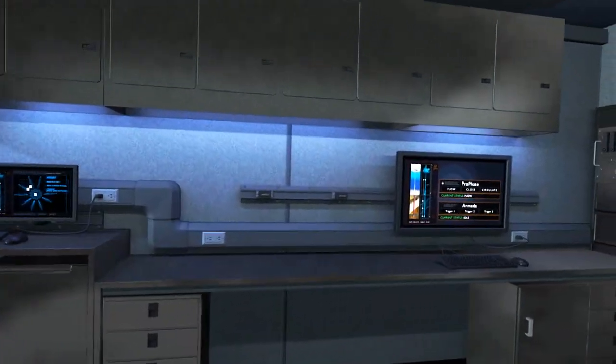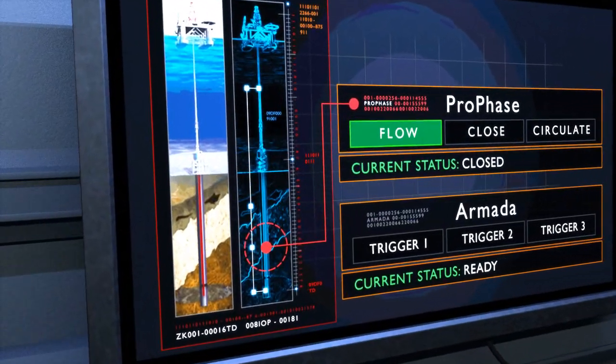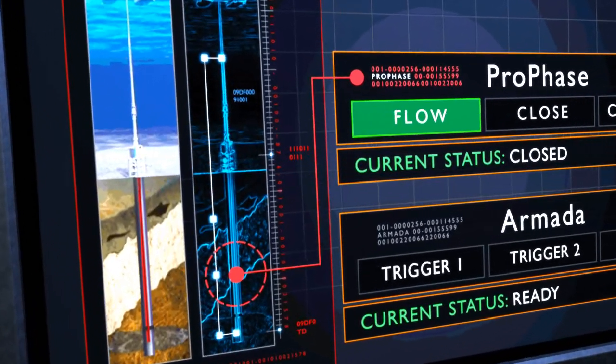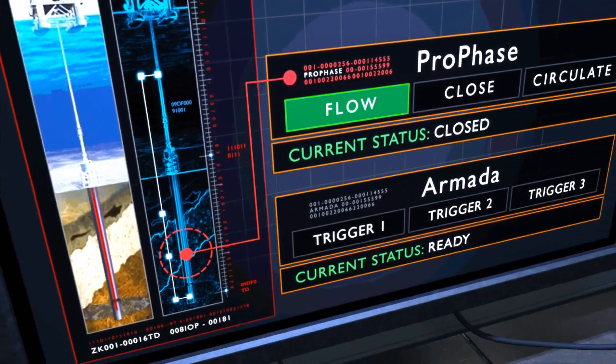From the control cabin on the surface, we have full access to the reservoir. Real-time data and activities are controlled from the surface computer. The Dynalink acoustic telemetry system is continuously monitoring the reservoir pressure, providing a live look at the formation response.